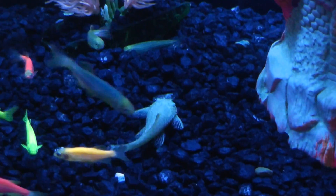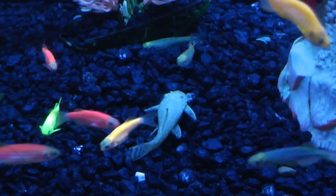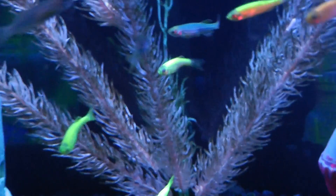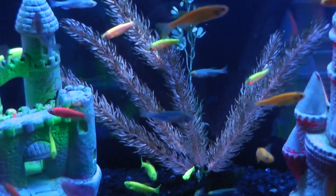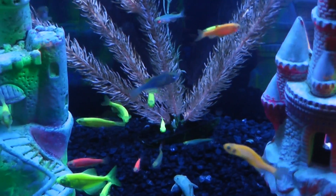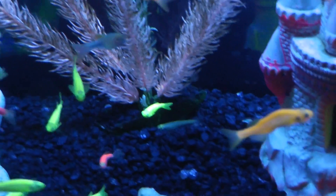Oh, look, look at this one. That looks like some sort of... Well, I don't know what that is, but these are zebras and tetras. Assorted zebras and tetras.